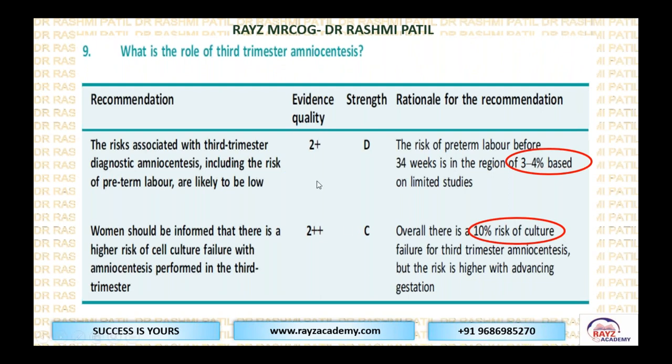What is the role of third trimester amniocentesis? The risk associated with third trimester procedures, including preterm labor, is likely to be low. Risk of preterm labor before 34 weeks is usually around 3% to 4% in limited studies. Women should be informed there is a higher risk of cell culture failure when performed in the third trimester, with an overall 10% risk of culture failure.